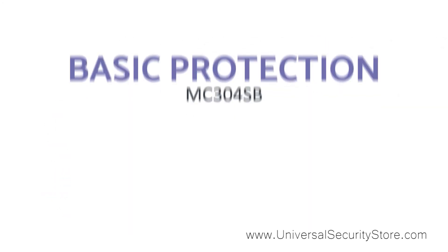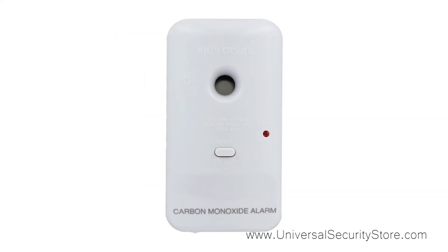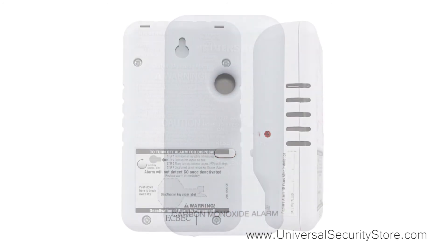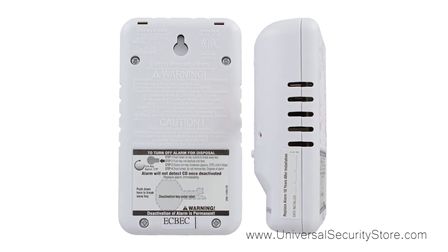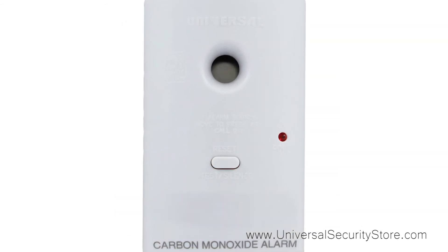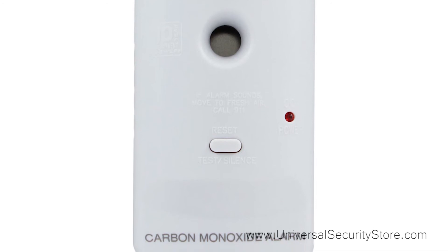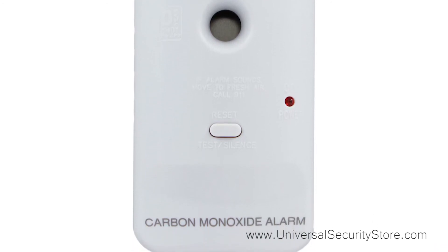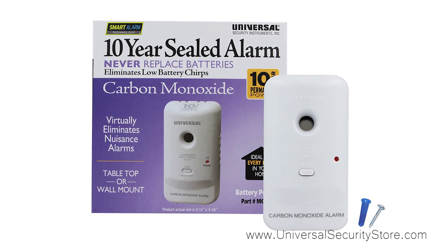Nothing beats simplicity at its finest and you get exactly that with the Everyroom carbon monoxide smart alarm. This alarm comes with a 10-year sealed battery that will never need to be replaced throughout the life of the alarm, and the unique design allows it to be placed on a tabletop or wall mounted. It features the same microprocessor intelligence to virtually eliminate nuisance alarms and provides 10 years of continuous protection against carbon monoxide. This alarm comes with a 10-year limited warranty on the battery and the alarm.